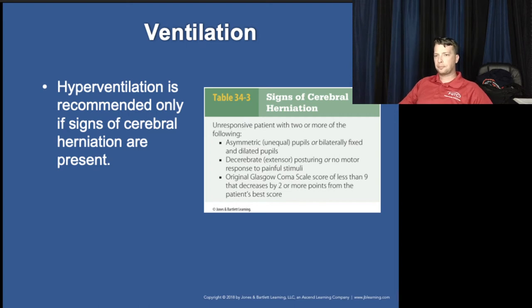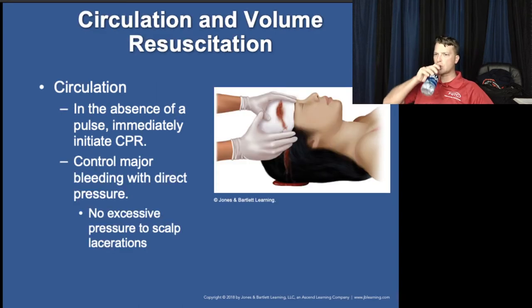Hyperventilation should be based on end-tidal CO2, targeting 25 to 30 mmHg rather than focusing purely on ventilation rate. Normal end-tidal CO2 is 35 to 45. For spinal cord injuries or head trauma without a pulse, start CPR if it appears a survivable injury.